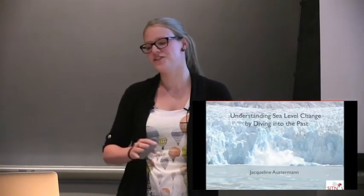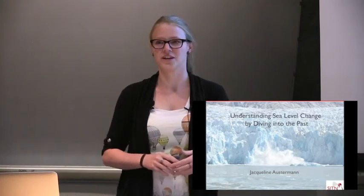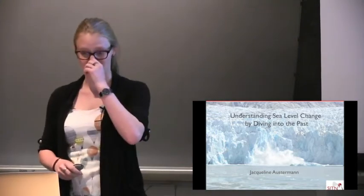I'm Jen Gaukstelman, a fourth-year graduate student at Harvard in the American Planetary Science Department. I study sea level change — specifically not so much what's going on today, but much more what happened in the past. I'll talk about why understanding the past is important for understanding what's happening now and what will happen in the future.